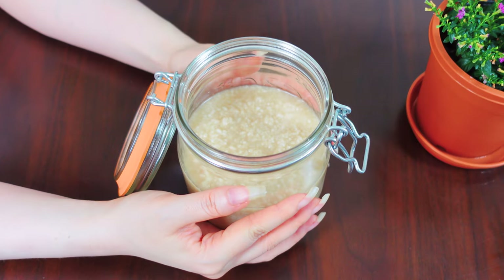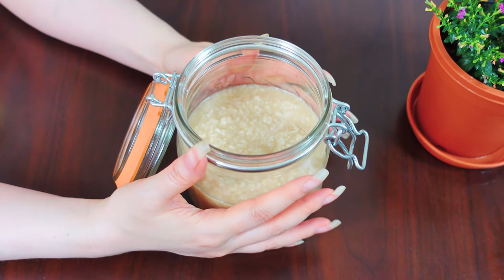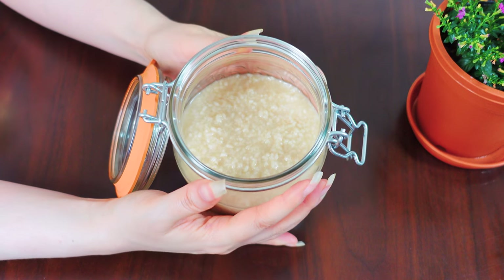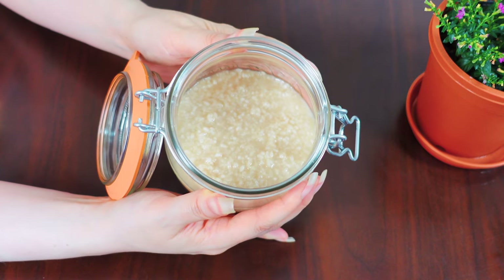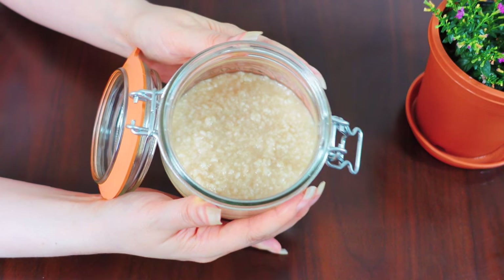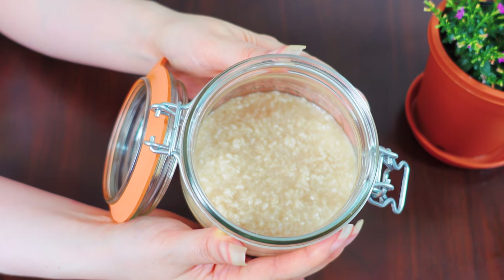Hi, everyone. My name is Sakura Yubi. I am Japanese and I love cooking and eating food. Today, I'm going to talk about my favorite seasoning called shio koji.